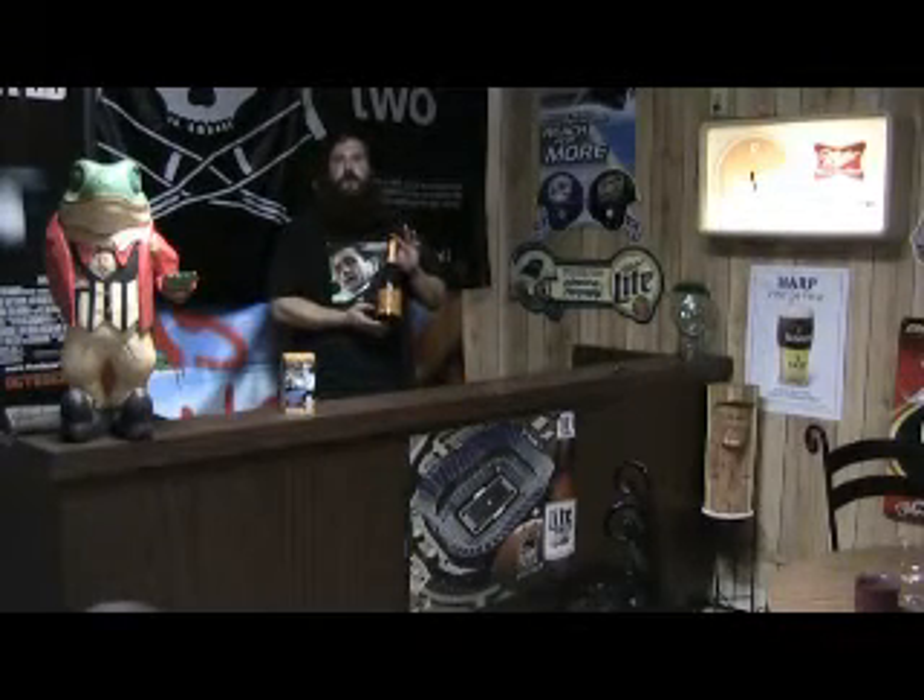Hello beer drinkers, good evening. Tonight we are trying the Lindemans Gueuze Cuvee Renee.